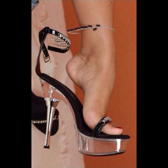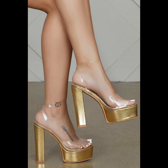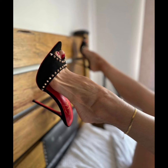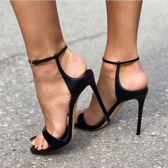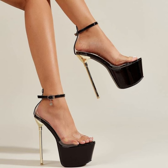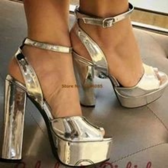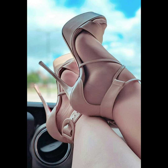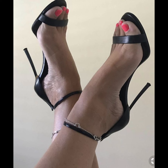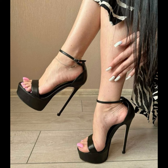High heels pumps are a staple in women's fashion, renowned for their sleek design, comfort, and versatility. They typically range in height from two to five inches. These shoes feature a closed toe and slender heel, creating streamlined lines that elongate the leg and add a touch of sophistication to any outfit. Made from a variety of materials including luxurious leather, satin, and metallic finishes, high heels pumps can be dressed up or down.